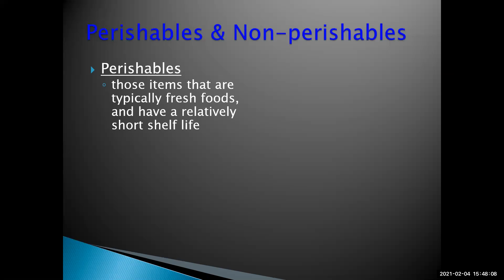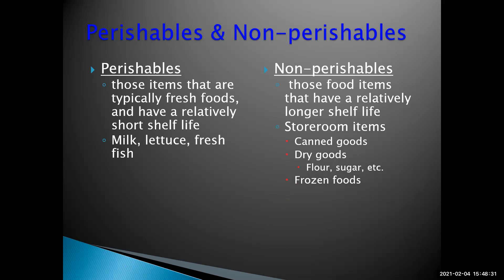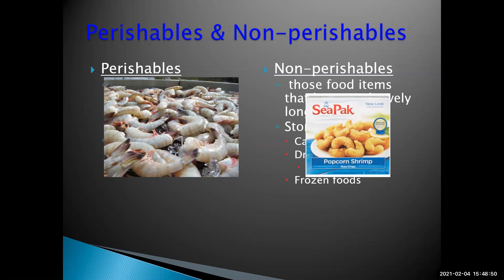Some definitions: perishables are typically fresh foods that have a relatively short shelf life — things like milk, lettuce, and fresh fish. Non-perishables are more like grocery items that have a relatively longer shelf life. We keep them in dry storage — things like canned goods, flour, sugar, spices, and any type of frozen food. For example, fresh shrimp would be considered a perishable, but frozen shrimp would be a non-perishable.